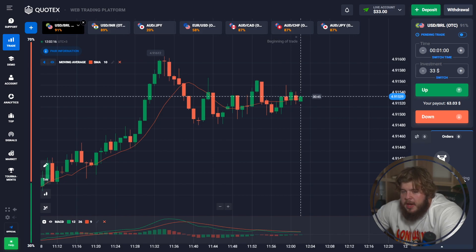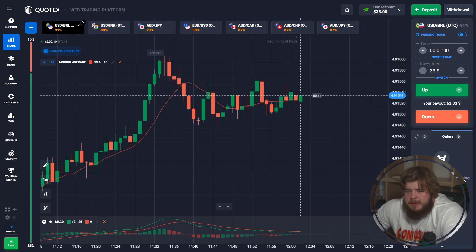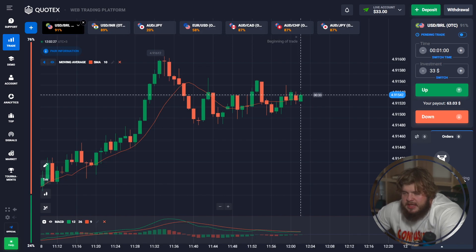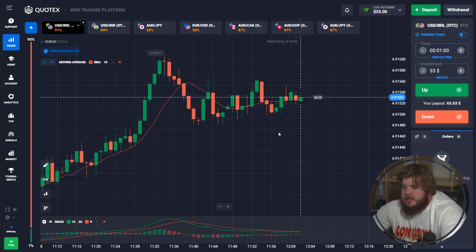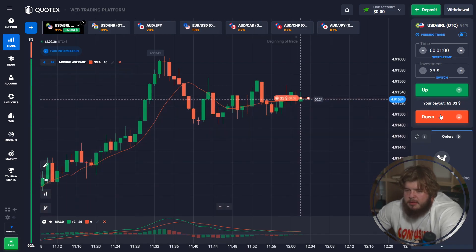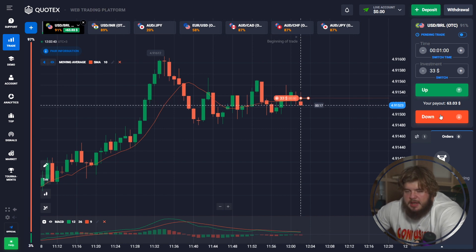Today we are going to trade seven currency pairs: USD/BRL, USD/IRR, OPY/USD, AUD/CAD, AUD/CHF, and AUD/JPY. As always, we are using only a short time period of just one minute and we are going to invest our whole deposit in each trade, which will allow us to save time and enlarge our deposits as fast as possible. Today I'm using only two indicators: the MACD indicator and Moving Average.